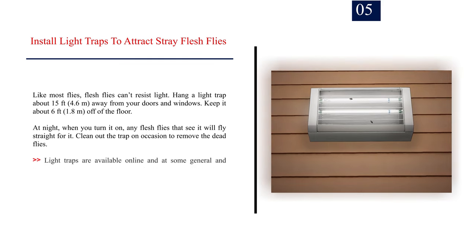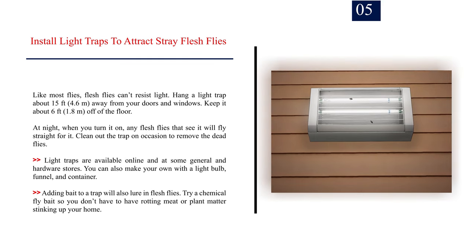Number 5: Install light traps to attract stray flesh flies. Like most flies, flesh flies can't resist light. Hang a light trap about 15 feet (4.6 m) away from your doors and windows, and keep it about 6 feet (1.8 m) off the floor. At night, when you turn it on, any flesh flies that see it will fly straight for it. Clean out the trap on occasion to remove the dead flies. Light traps are available online and at some general and hardware stores. You can also make your own with a light bulb, funnel, and container. Adding bait to a trap will also lure in flesh flies — try a chemical fly bait so you don't have to use rotting meat or plant matter.